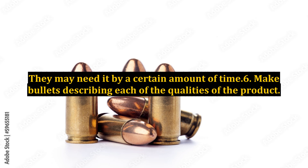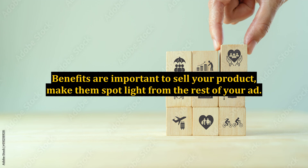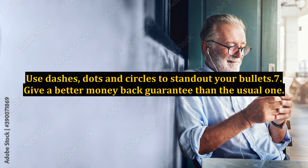Tip 6: Make bullets describing each of the qualities of the product. Benefits are important to sell your product — make them stand out from the rest of your ad. Use dashes, dots, and circles to make your bullets stand out.